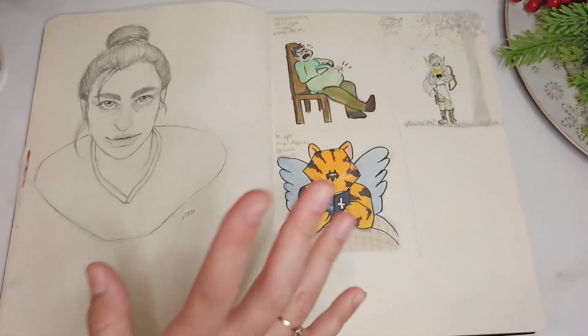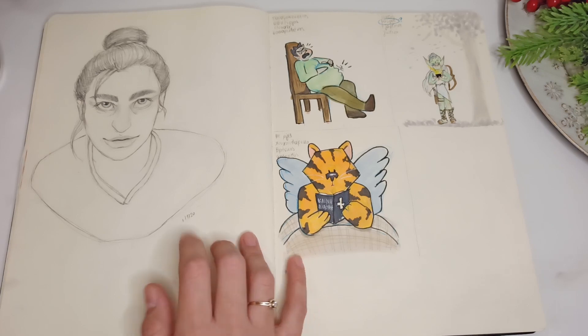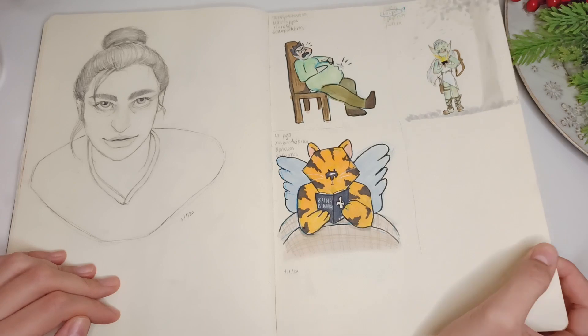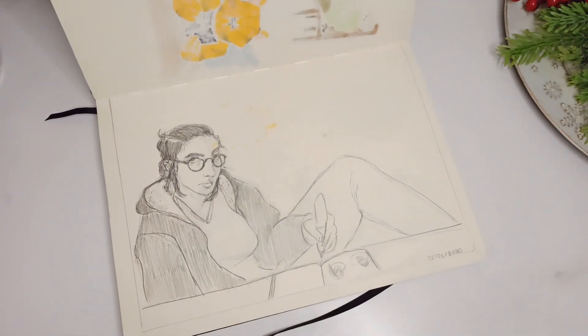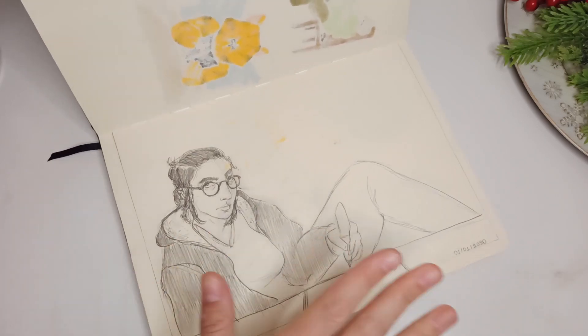A self-portrait, but not really — I was just looking at myself in the mirror and it doesn't look like me. We're playing that game with my family again. Another self-portrait where I was just looking at myself in the mirror — again it doesn't look like me at all.